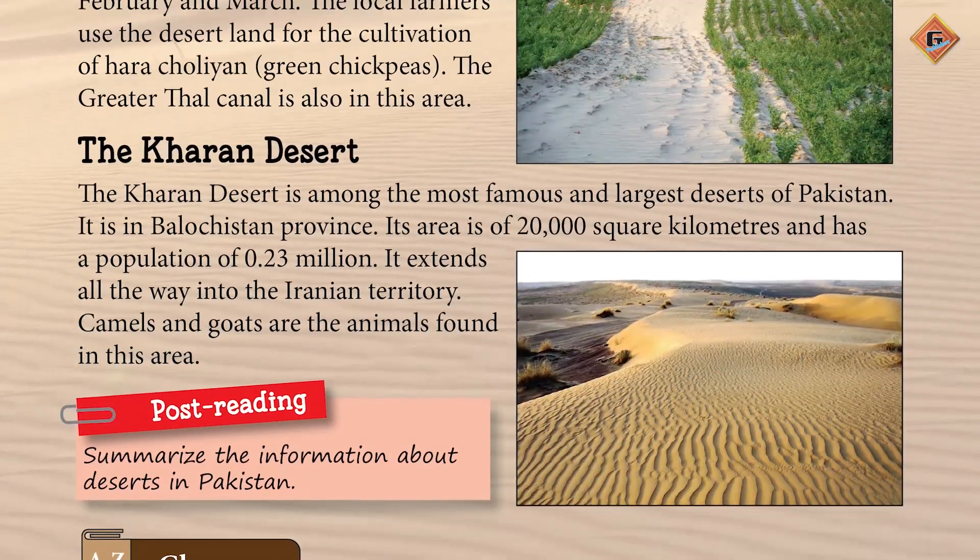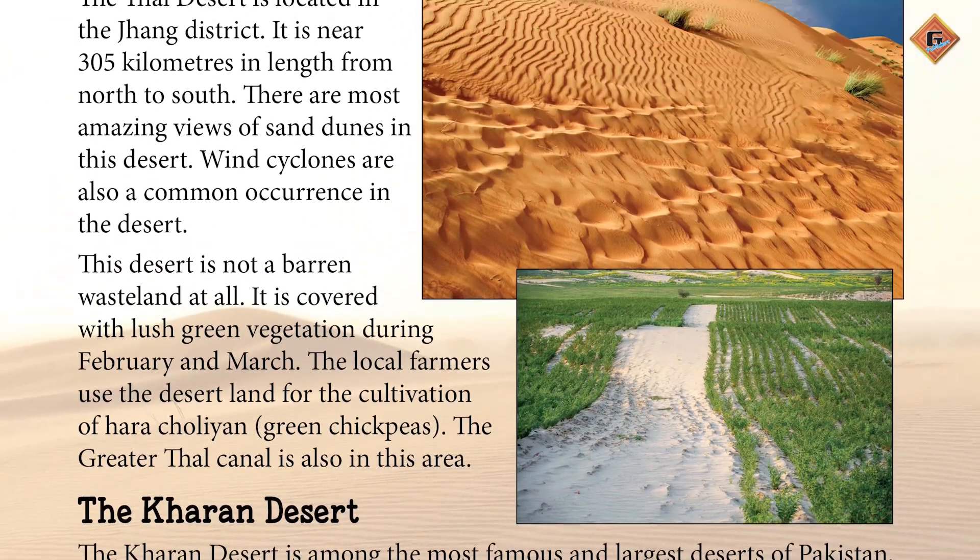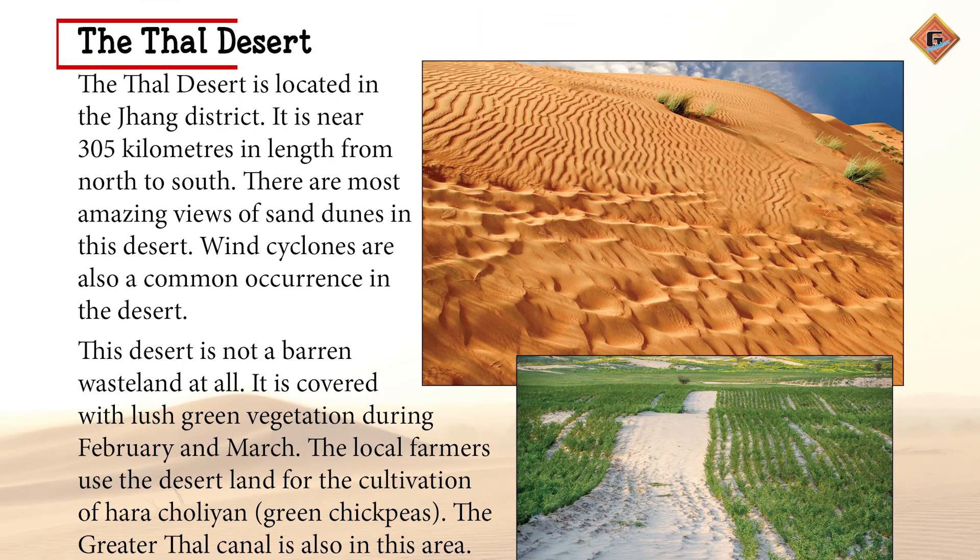Let's move to page 128. Yaha peh hum baat karayenge Thal Desert ki — Sehra-e-Thal. The Thal Desert is located in the Jhang district. It is near 305 km in length from north to south. Sehra-e-Thal Jhang zilla mein waqya hai. Shumal se junoop tak is ki lembai 305 km ke karib hai.